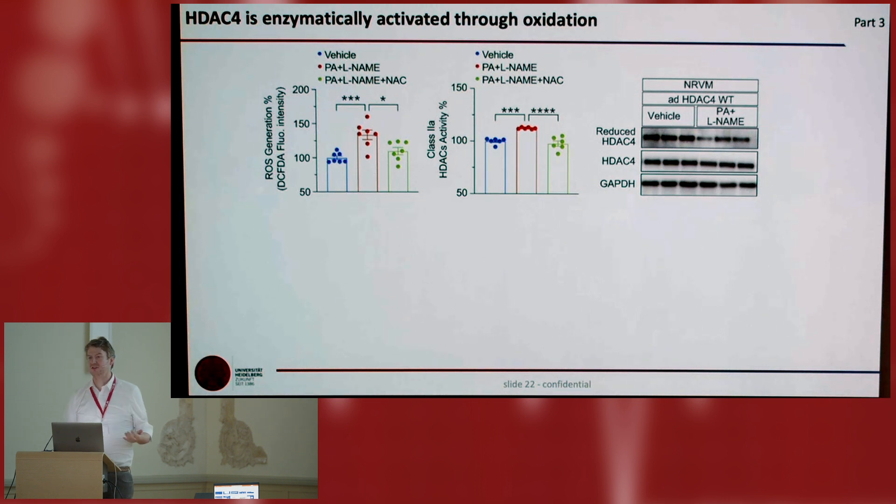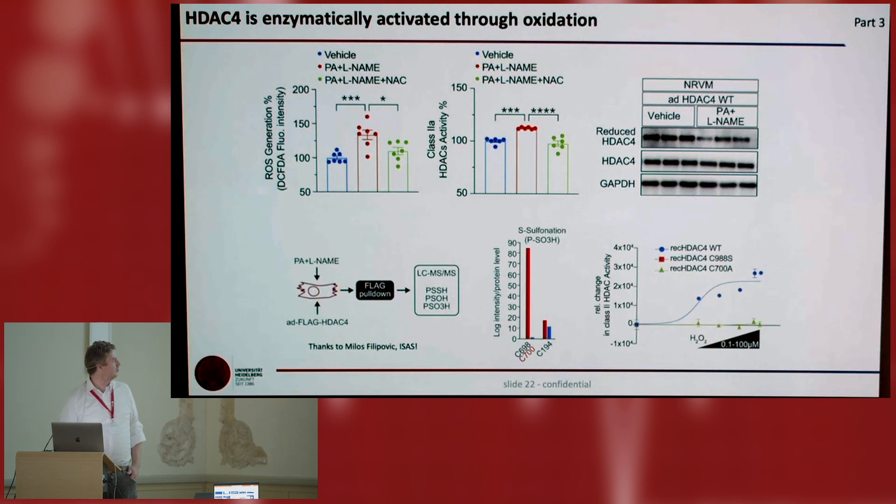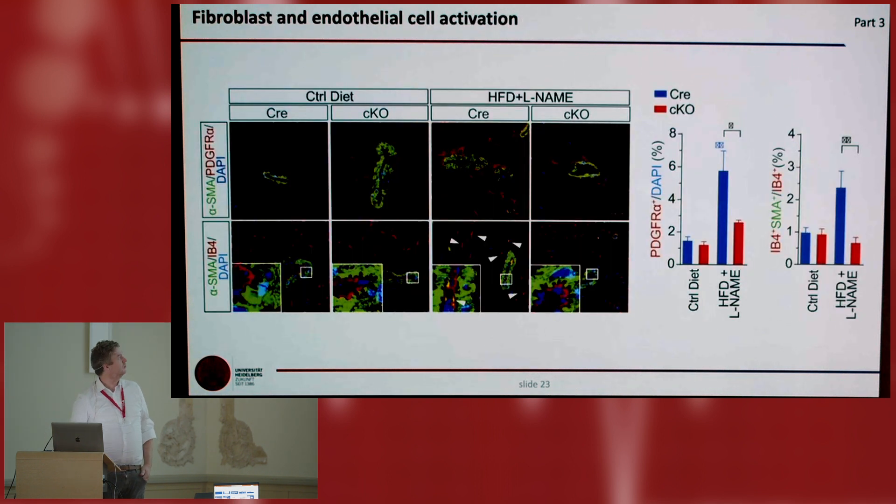We got insight into the mechanism. We found that high-fat diet and L-NAME leads to oxidative stress. When we prevent oxidative stress by NAC, we can also reduce the induction of class 2A HDAC activity. HDAC4 itself is oxidized. We collaborated with Milos Filipovic at the Isas Institute in Dortmund and found that cysteine 700 is sulfonated. We did a point mutation at this cysteine in recombinant proteins and activated activity with H2O2 — but when you have the mutation, HDAC4 cannot be activated. So there is a cysteine lying in the enzymatic pocket of HDAC4; when oxidized, it engages the substrate. Downstream, we found fibrosis, in particular perivascular fibrosis.